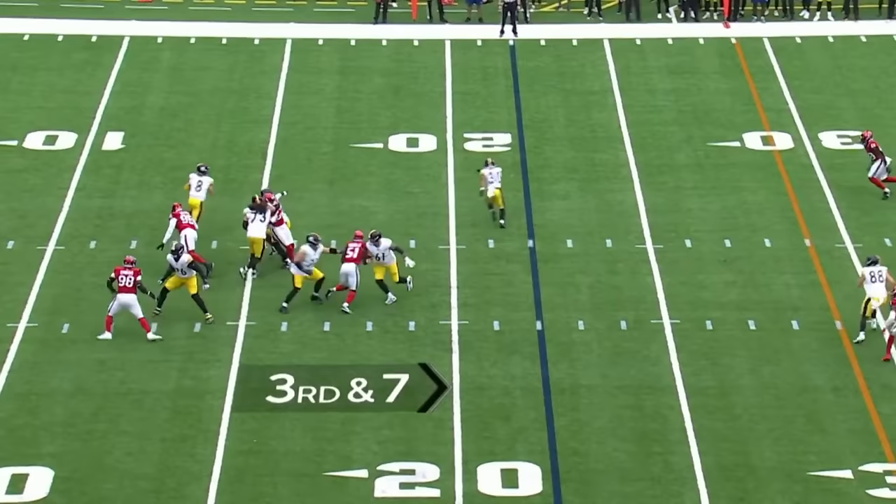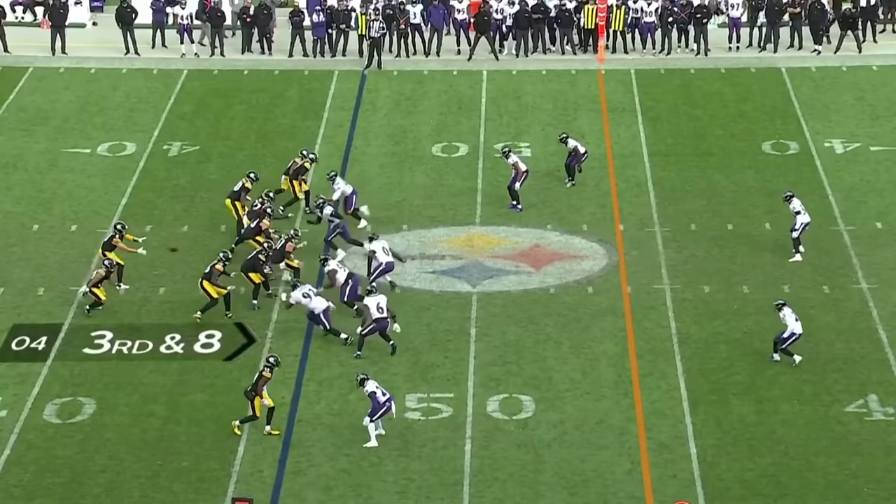Third and seven. Pickett. Pocket starts to collapse. Still looking, tucks it away. Pickett. First down, Pittsburgh.